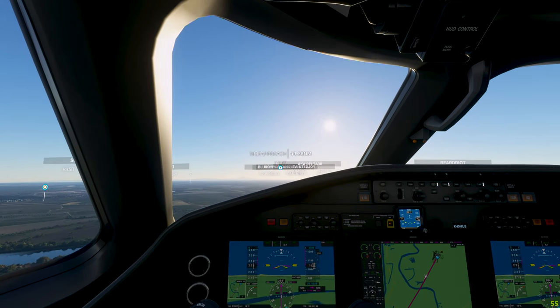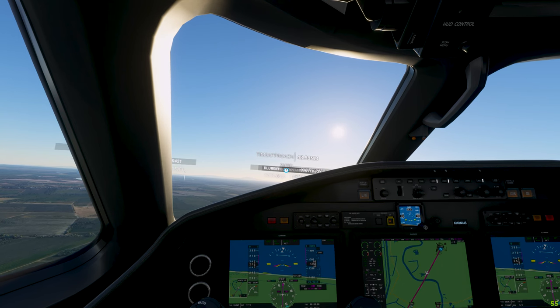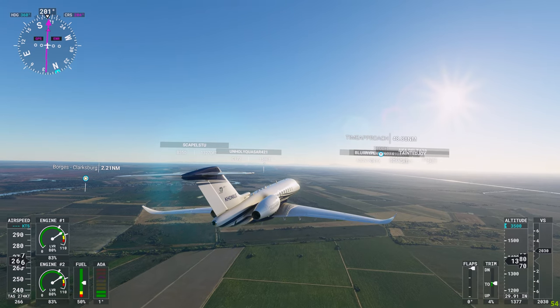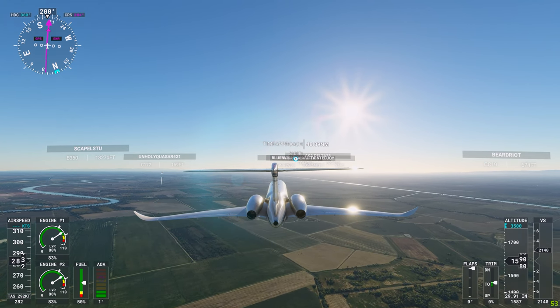I'm going to set the autopilot for 3,500 feet, and for our heading, I think it's going to make a course correction here. It's a beautiful late afternoon day in Sacramento.